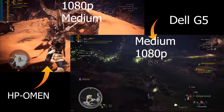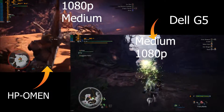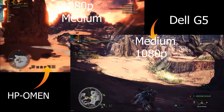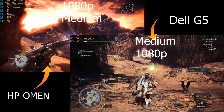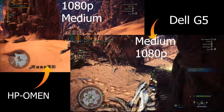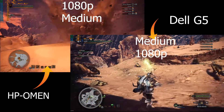Where the real performance gains come from in the HP Omen is when you're not fully maxed out. When you bring it down a little bit to medium settings, you'll see that you get a lot more frames per second with the HP Omen than you do with the Dell G5 — which is contrary to what you see at the highest settings. It really utilizes more of the CPU because it's not always maxing out at 100 Celsius.